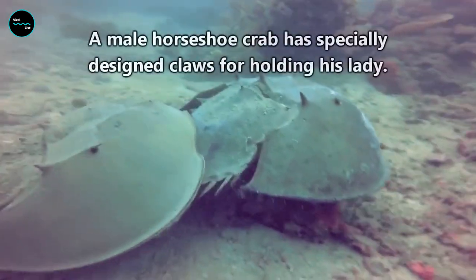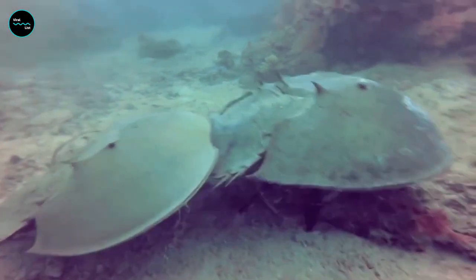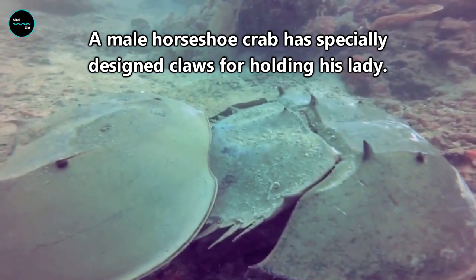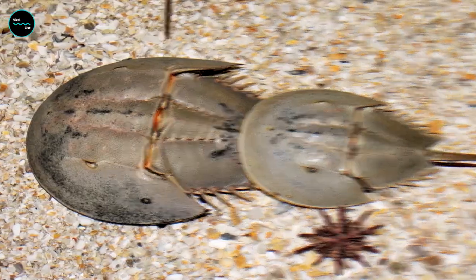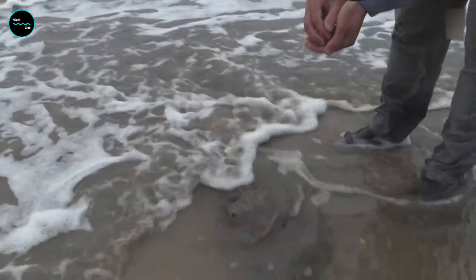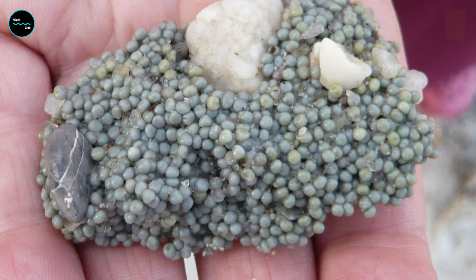Let's not forget about their love life. Horseshoe crabs have a unique mating ritual that involves the male latching onto the female's back with his front legs and staying there until she lays her eggs — it's like a crabby piggyback ride, but with a lot more eggs. In a cluster of eggs about the size of a golf ball, there'll be about four or five thousand eggs.